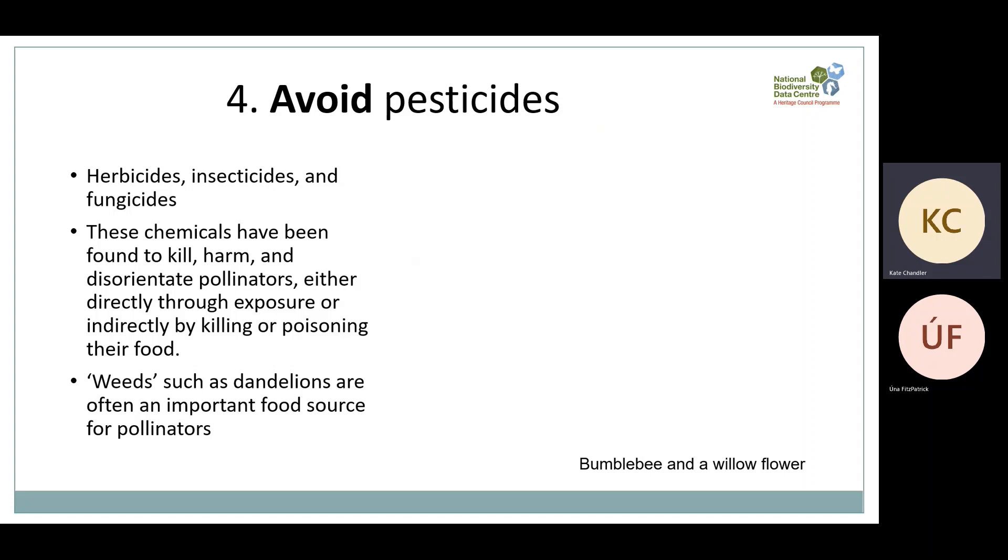Number four is avoid pesticides, and this is a big one. Pesticides include herbicides, insecticides and fungicides. These are potent chemical cocktails designed to kill various organisms, and one of the best things you can do for pollinators is avoid using them. They've been found to kill, harm and disorientate pollinators either directly through exposure or indirectly by killing or poisoning their food. If you buy plants at a garden centre, ask if they've been treated with chemicals — even ones labelled bee-friendly might have been treated with pesticides. Part of this is also about changing how we view weeds, as these plants are often vital food sources for pollinators.